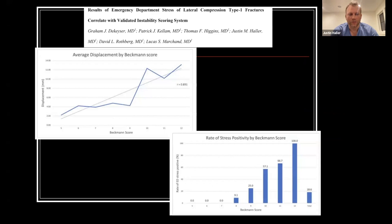Taking this one step further — presented at last year's OTA — we took the emergency department stress views and scored them with the Beckman score to look at the amount of displacement correlated with the score. There's actually pretty good correlation between millimeters of displacement and increasing Beckman score. As the Beckman score increases, it correlates with an increase in positive stress exam rate.